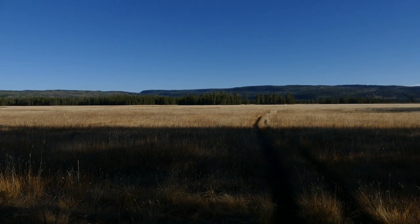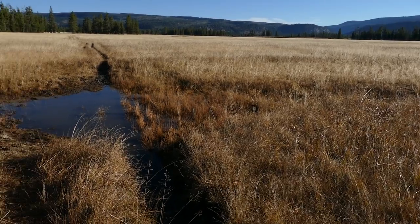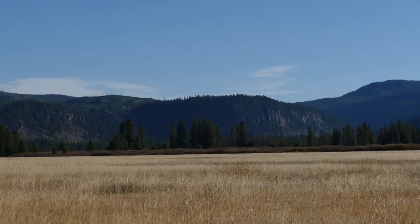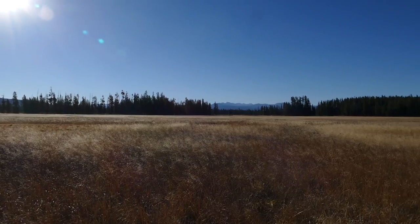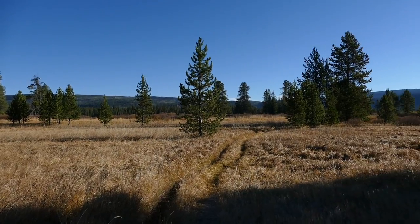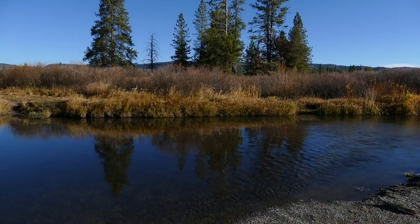From there you're down at the meadow level, so you spend a lot of time bouncing in and out of the forest and the meadows, which is really nice. It was just such a beautiful morning in the fall, which I absolutely love to hike. Finally got to my first real crossing.